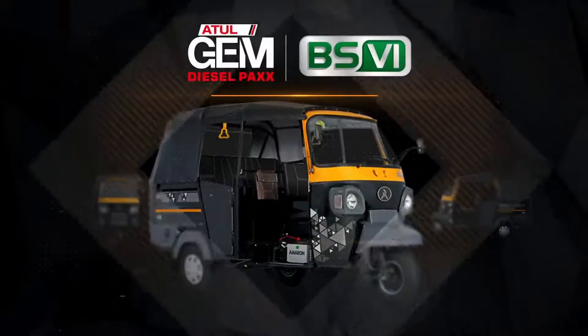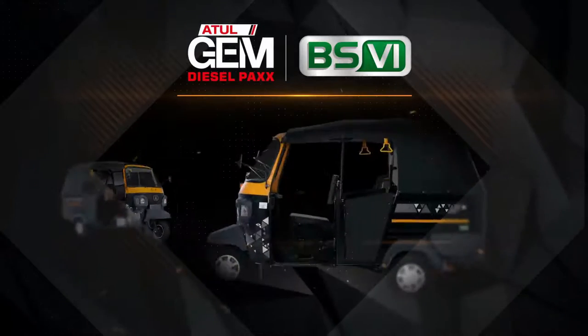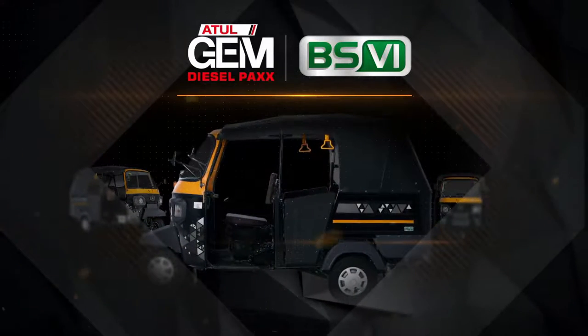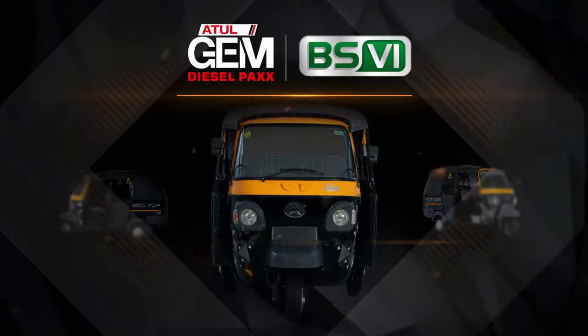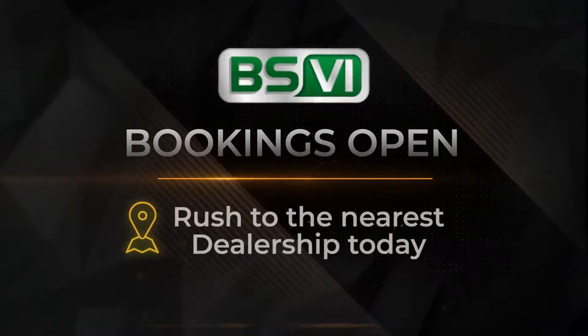The all-new BS6 Atul GEM. BS6 bookings are open — rush to the nearest dealership today!